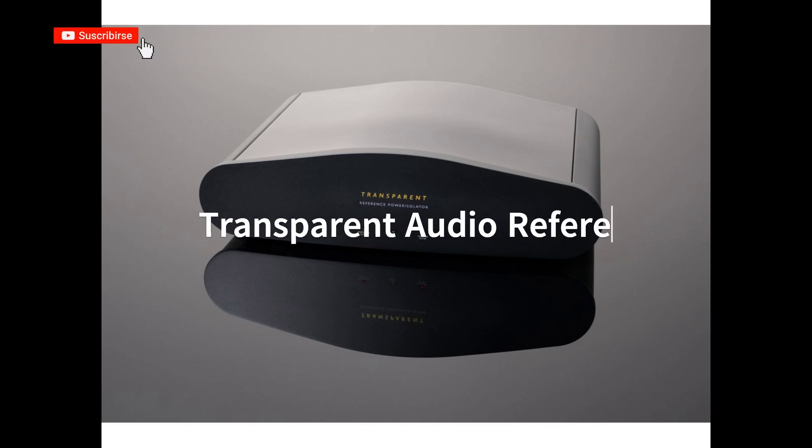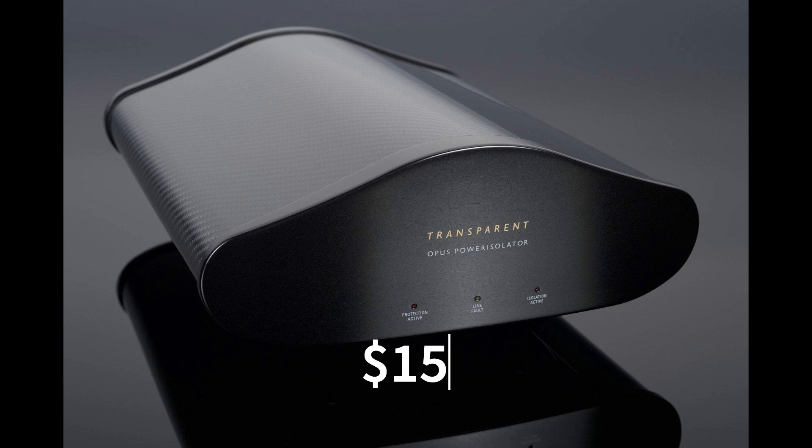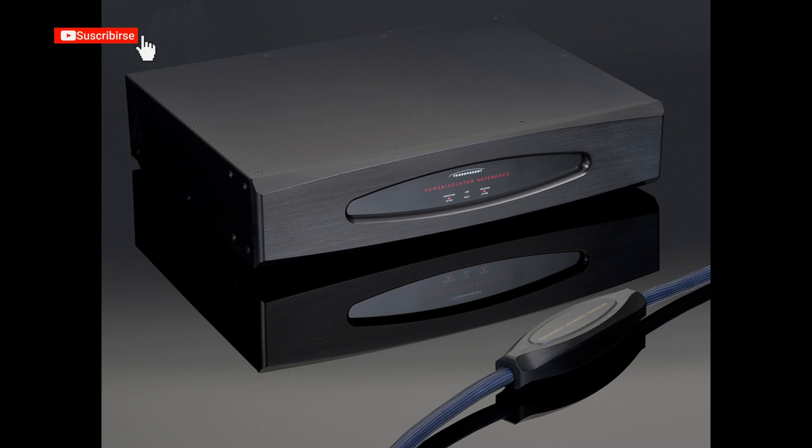Voltage Protector: Transparent Audio Reference Power Isolator, priced at $15,000. The voltage protector offers complete protection against voltage fluctuations and electrical noise, ensuring a clean and stable power supply for the audio system.